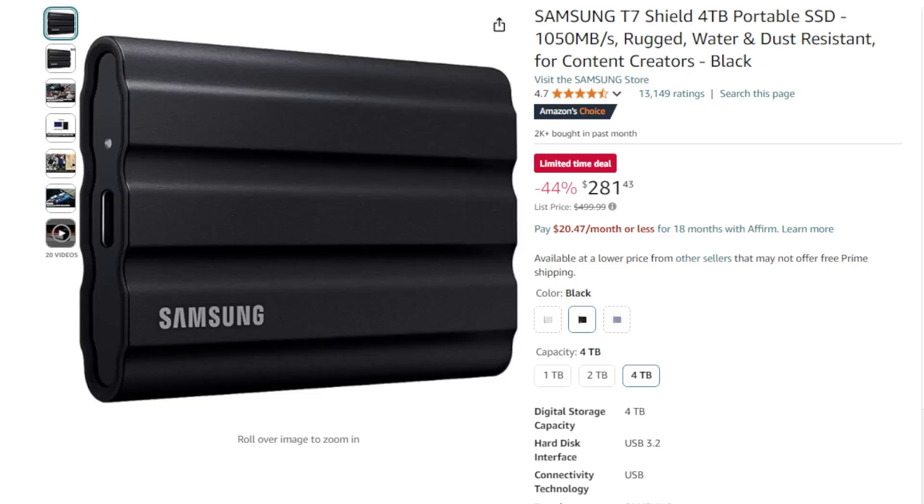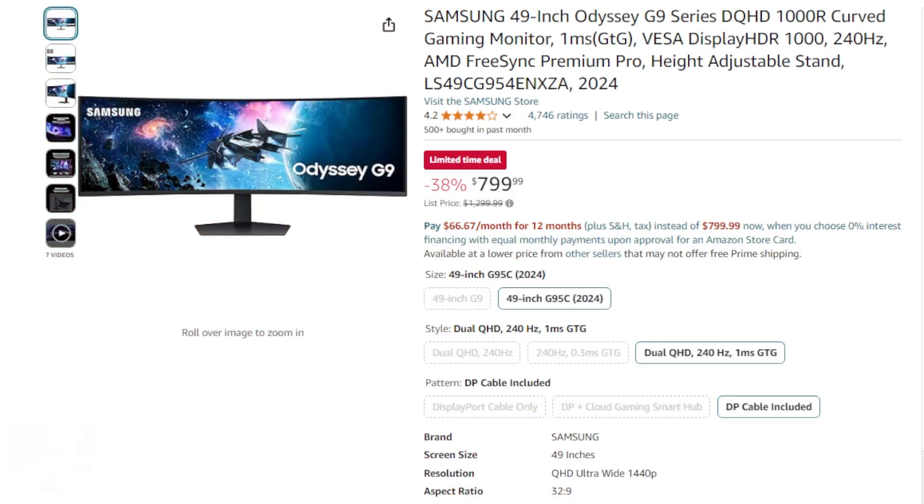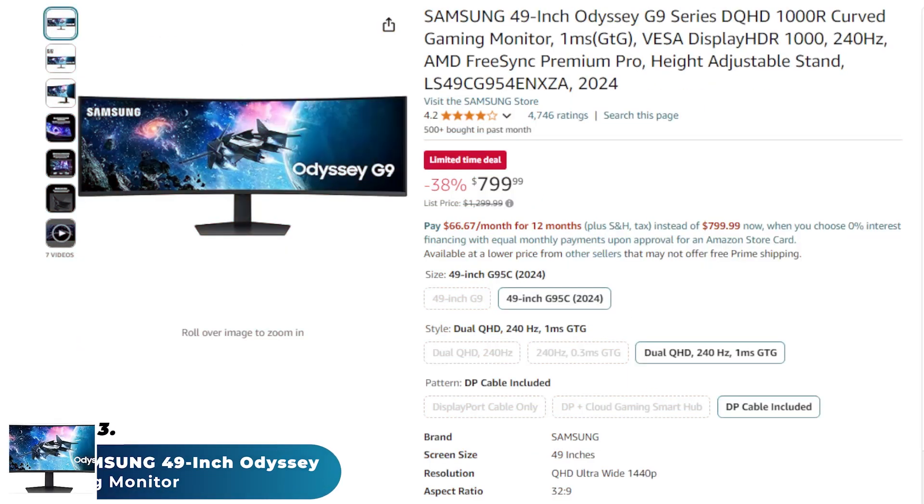Compact and lightweight, the T7 Shield is perfect for on-the-go professionals and creators who need reliable, high-capacity storage with excellent performance.